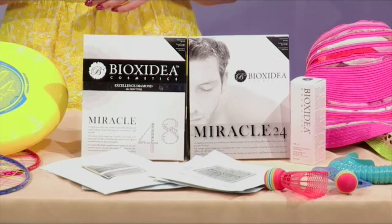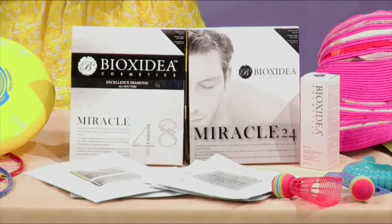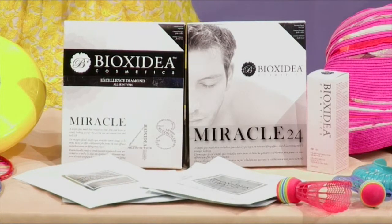They have the Miracle 48 Diamond Excellence Mask. It's made of silicone, it's infused with serum, and it's non-toxic and paraben-free — really important when you're thinking about putting something on your skin. And it actually helps to reverse the sun damage that you've already had.